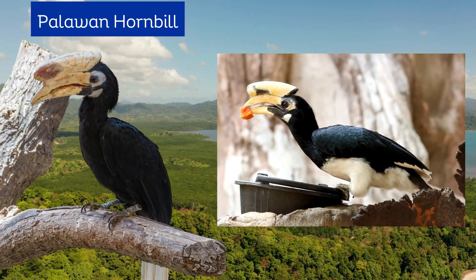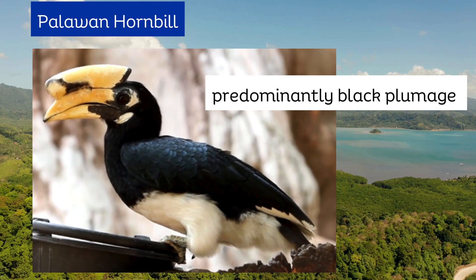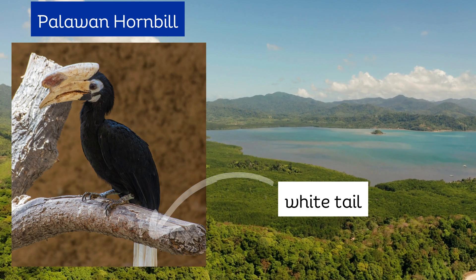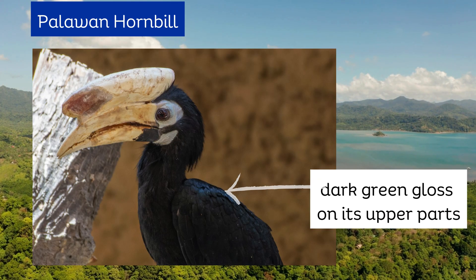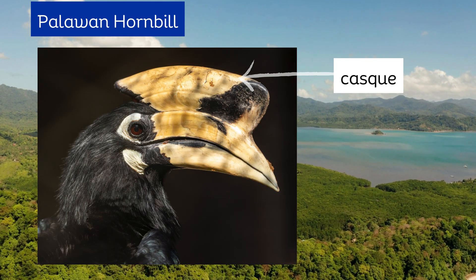Palawan hornbill is a forest-dwelling bird endemic to Palawan. Its plumage is predominantly black, with a white tail, dark green gloss on its upper parts, and a large creamy white beak with a casque typical of the hornbill family.